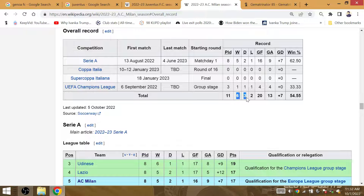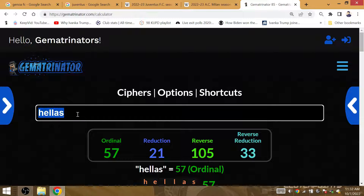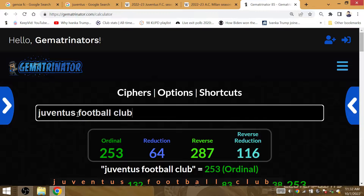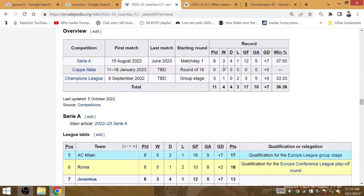Milan could have 6 wins and 4 draws for the season after drawing against Juventus Football Club, which has Gematria 64. Juventus would then be on 5 draws and 3 losses.